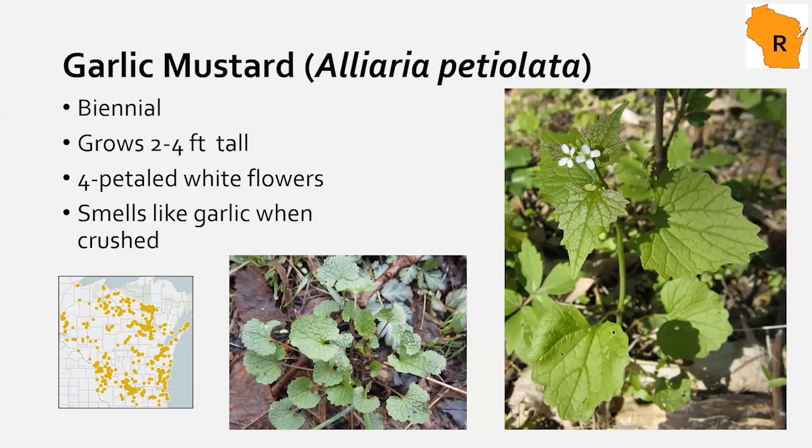Garlic mustard illustrates that our maps aren't comprehensive. Even for widespread species like garlic mustard, if you've been to southern Wisconsin, you'd expect a solid block across the south, but we don't have an accurate picture of exactly where it's growing. In areas up north, we want to know where it is because the stands are typically smaller and more manageable.